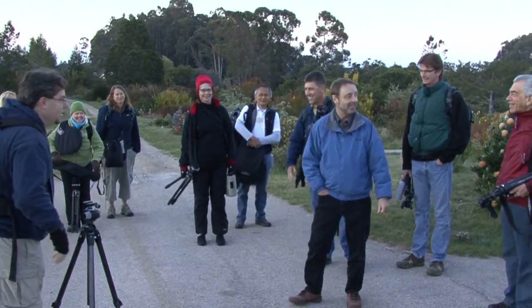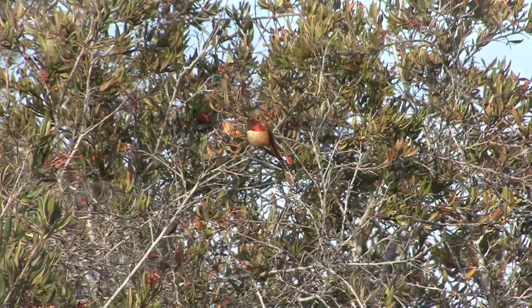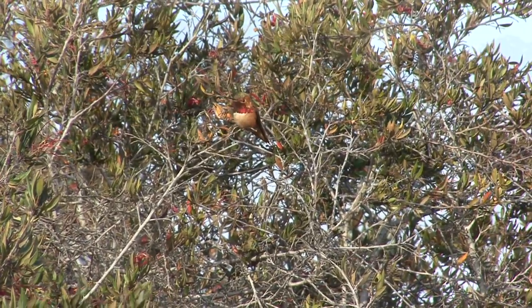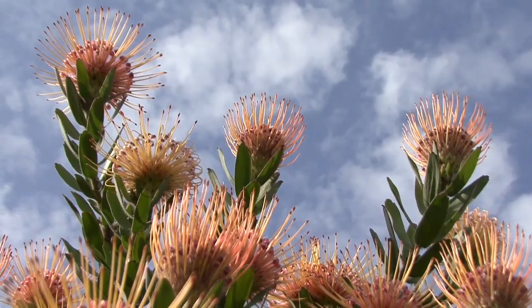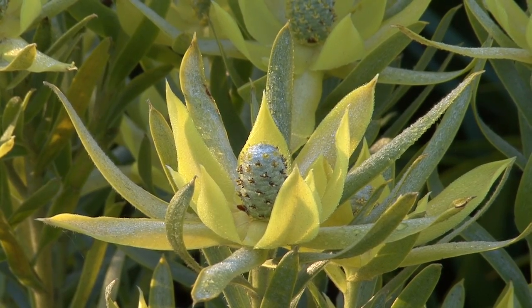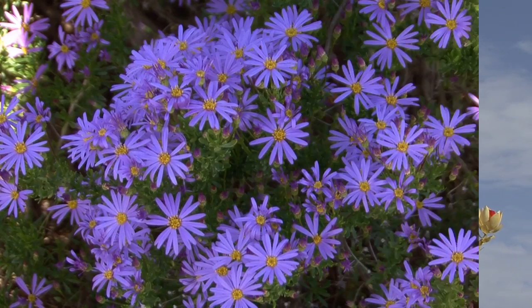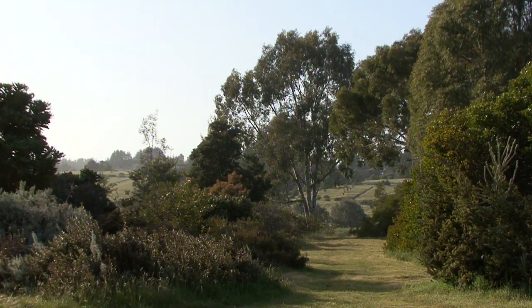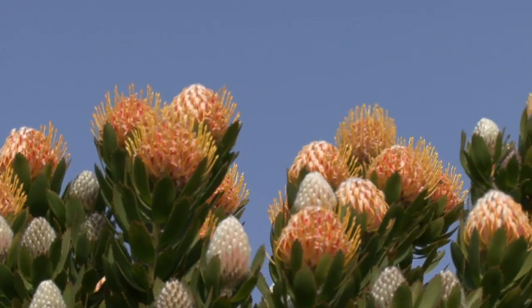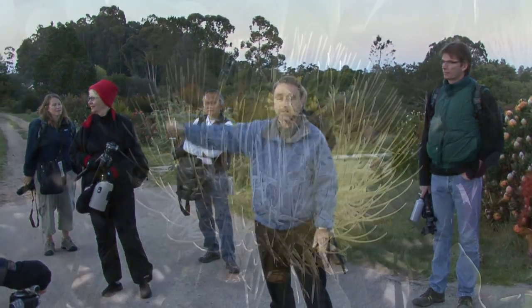Welcome to Plant Heaven. This is the UCSC Arboretum, and this is the only place in the world I know of where you can go into South Africa, and a hundred yards over in that direction is Australia, and another hundred yards over there is New Zealand, and over there is California. The whole place is laid out according to botanical provinces, and this area right here is my favorite.